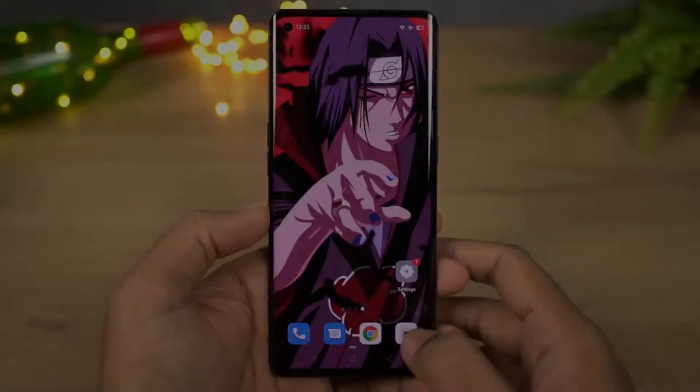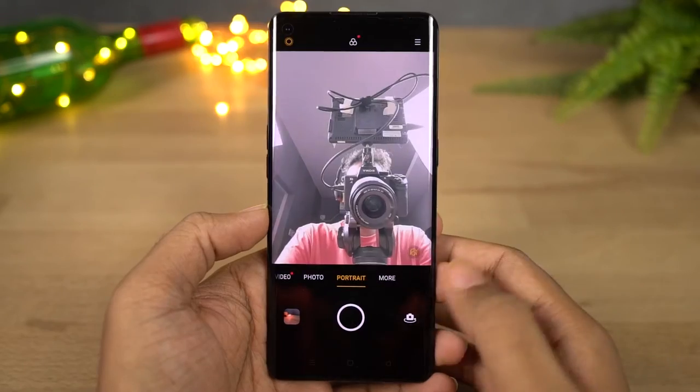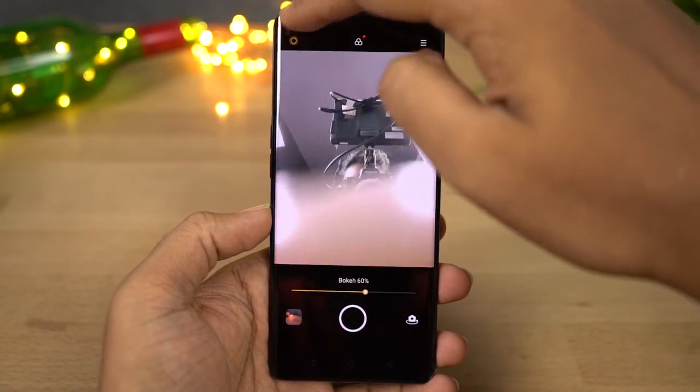Next we have Portrait mode for both the front and rear cameras. This isn't a very big feature — it's been around for many years so I won't talk about it much. Here are some sample shots.